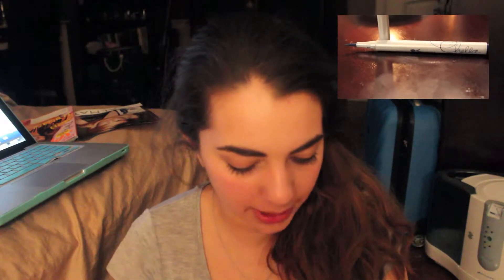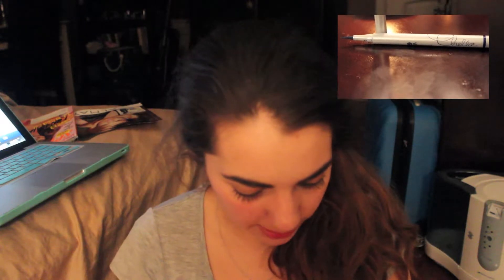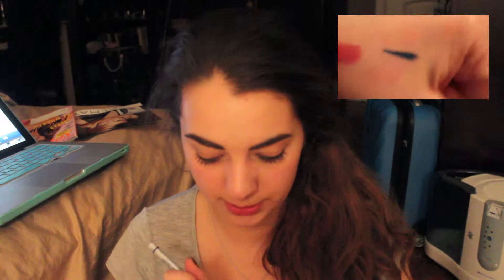Next is an eyeliner from Chella — this is 'Hello Beautiful Eyes' in the color Blue Indigo. I love the brush, it's a super fine tip, just like the L'Oreal one I love. Oh my god, this is gonna look gorgeous on the eyes — super duper excited for this.